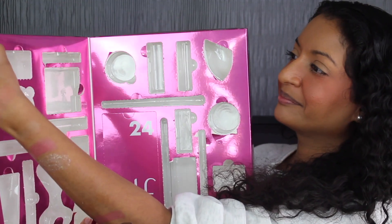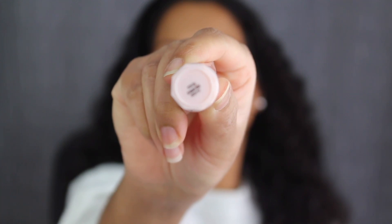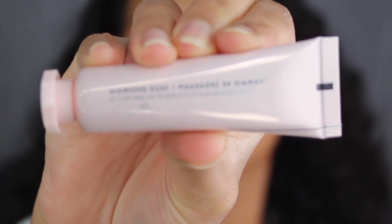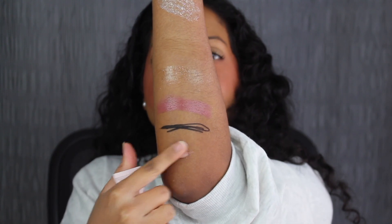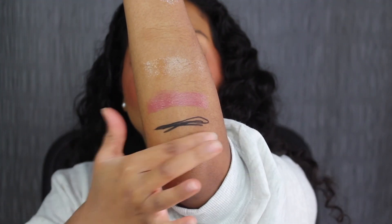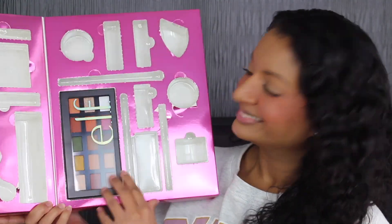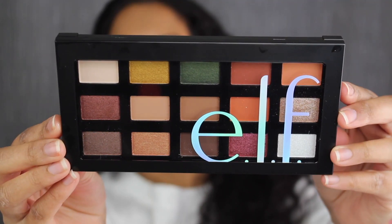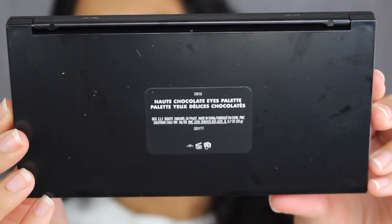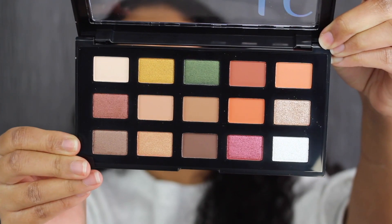Day number twenty-three is on this side. Here we have the Ride or Die Lip Balm in the shade Diamond Dust. You get 0.42 ounces or 12 grams of product with a 12-month shelf life. I haven't used this in a while, so hopefully they haven't changed the formula. This lip balm has some shimmer in it — the formula feels the same. Let's see what's behind day number twenty-four. Here we have a full size eyeshadow palette called the Hot Chocolate Eyes palette — made in China. You get 0.7 ounces or 20 grams of product with a 12-month shelf life. Here's what the shades look like inside the palette.